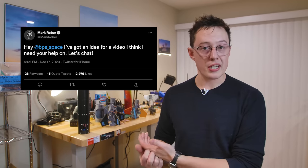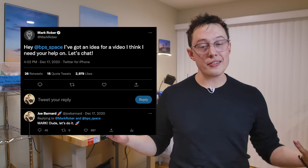In December of 2020, I hopped onto Twitter to find that Mark Rober wanted to do a video together. Sounds good, I said. How hard could it be? Couldn't be that hard, right?